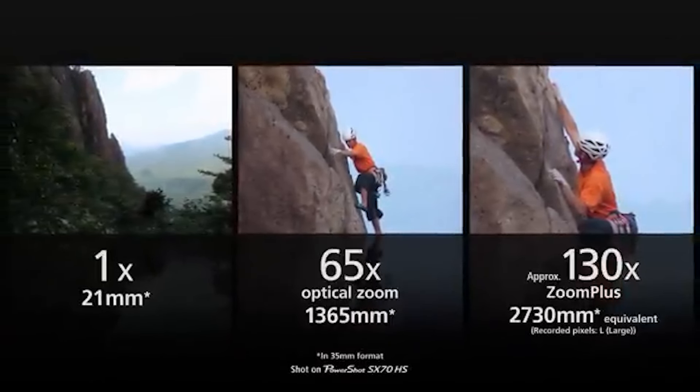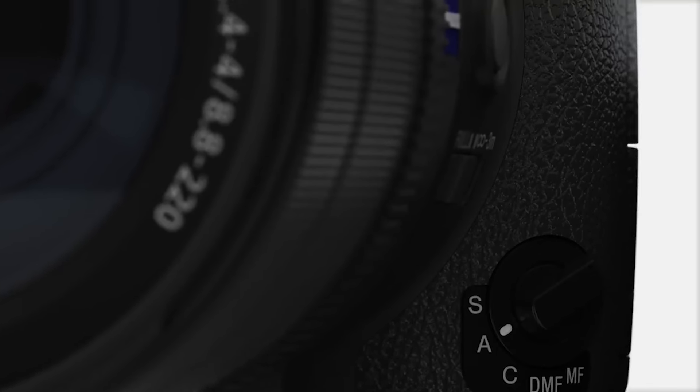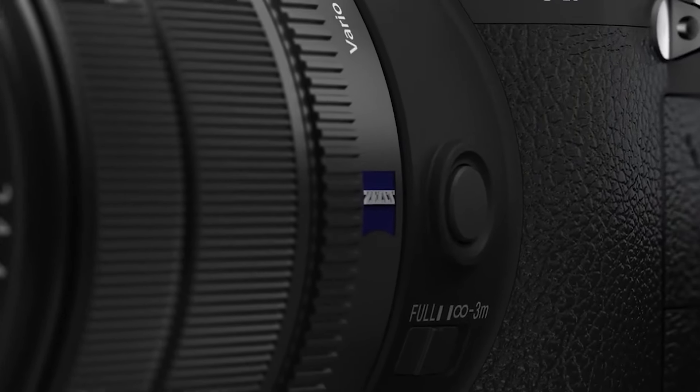In this video, we'll explore five top-rated bridge cameras known for their superb optics, extensive zoom capabilities, and advanced features, helping you find the perfect match for your photography needs.